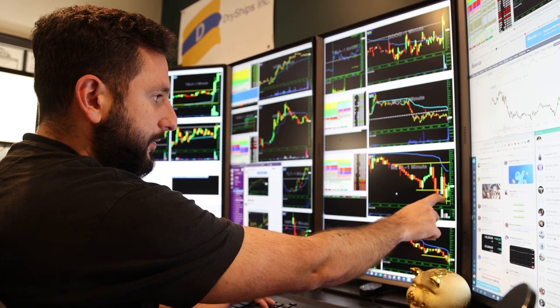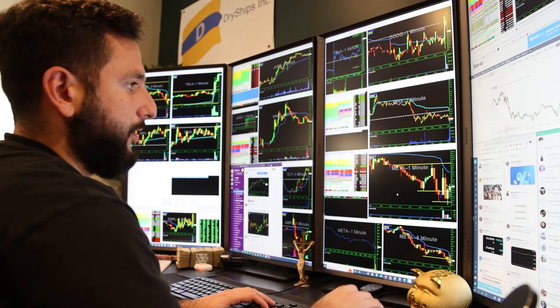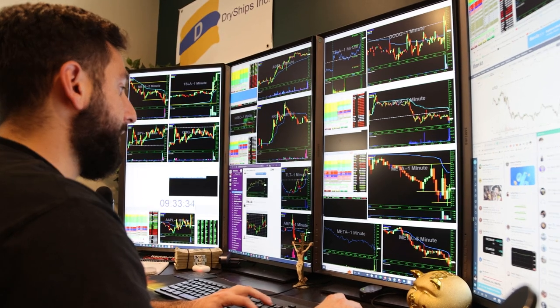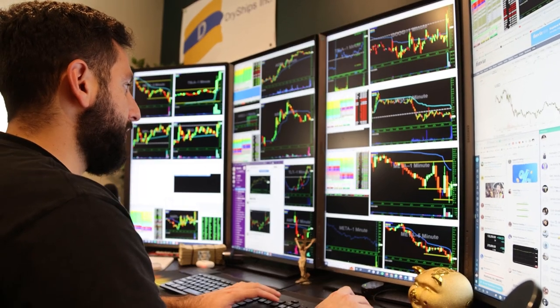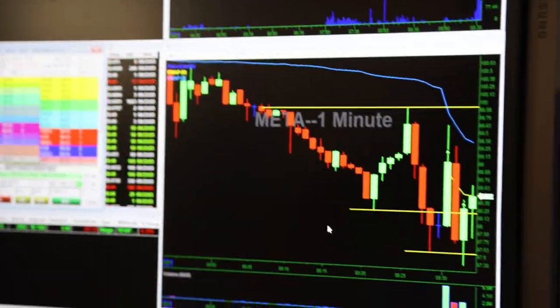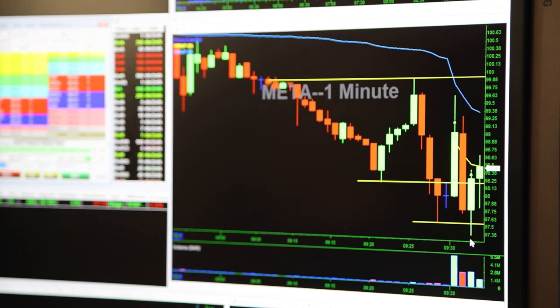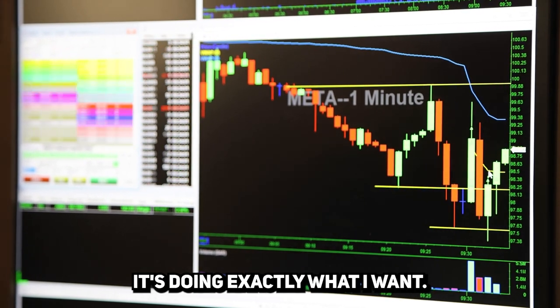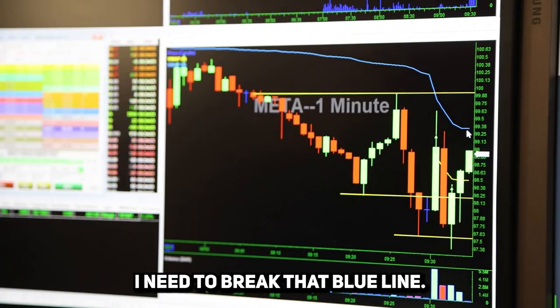I bought some more, so my average is 98.74. It hit the low, held, and now it's slowly going up. What I want to see is it break above the VWAP line. If it doesn't, I'm going to set an order to stop out of some at 97. I've set a stop on half my position at 96.85 — if it breaks that low I'm getting out of half. But right now it looks like it's doing exactly what I want.